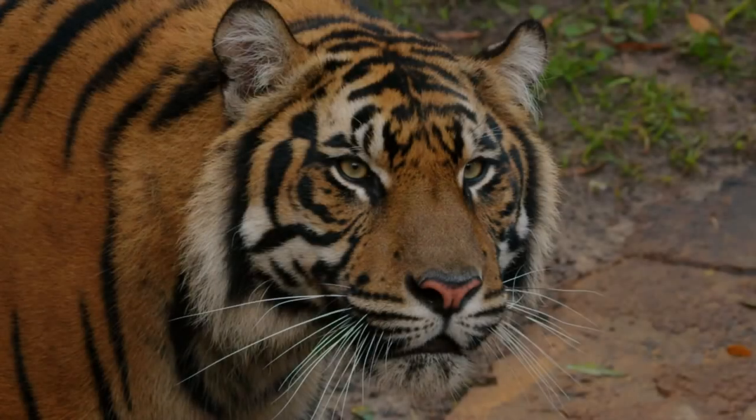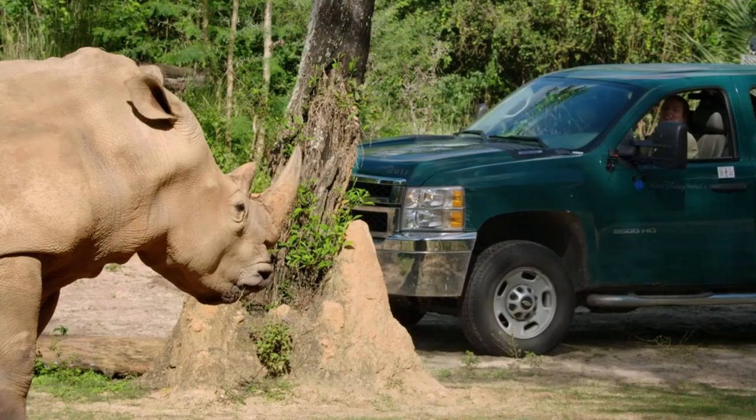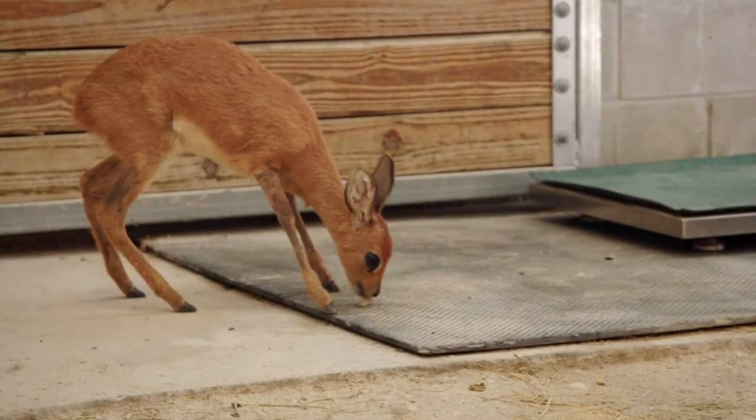Want to take a look behind the scenes at one of Disney's best parks, Animal Kingdom? I just watched the sixth episode of Disney Plus' new Magic of Disney's Animal Kingdom from National Geographic. Stick with me and I'll break it down after the intro.